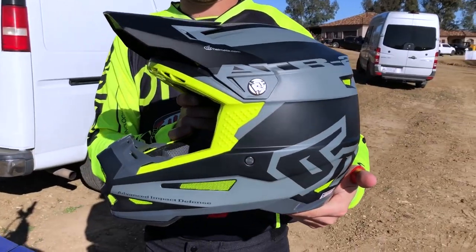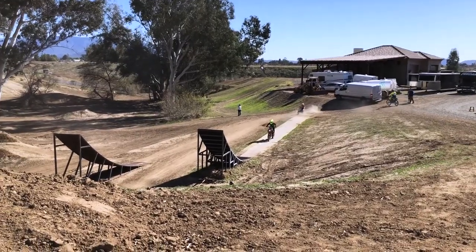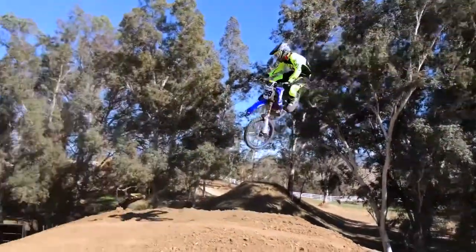He actually got to put these helmets on and test them on the track there at the Deegan compound. Now, that was the first time you ever hit a ramp, right? Yeah, it was. Pretty cool — you got a little danger boy hitting the ramp and then you see Travis come behind him. Yeah, I made myself look real old.